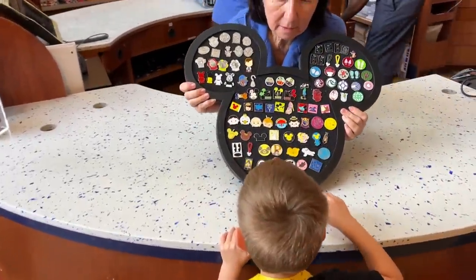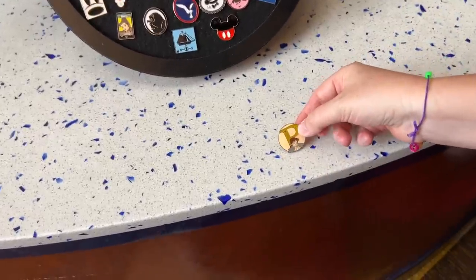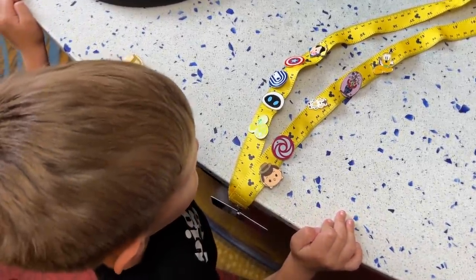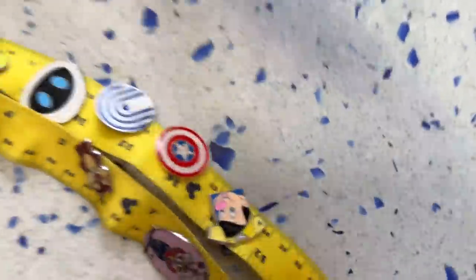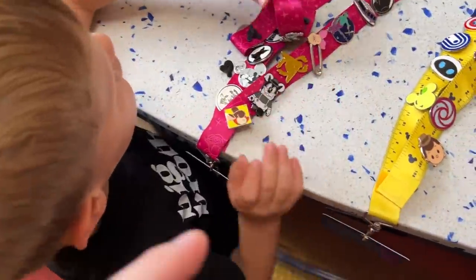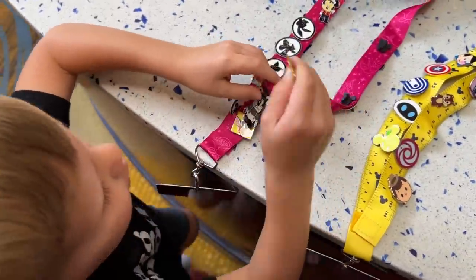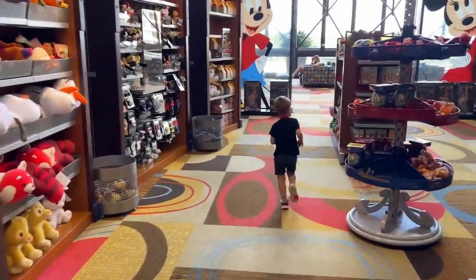We found some pin trading in here at Fantasia Market. Jackson picked one — a piece? I don't know who that is. He found one he wanted to trade for. He's deciding which one to give up — eventually trading from Mommy's lanyard. He wants to keep his ghosty Mickey though, so we'll find something else. He's so excited for pin trading today, look at him run!